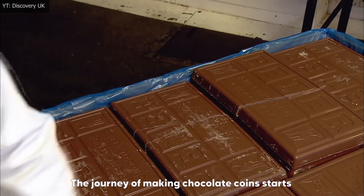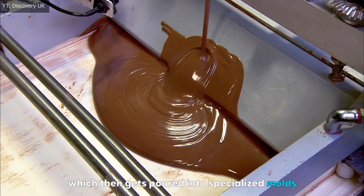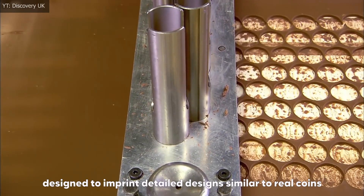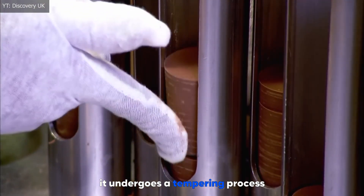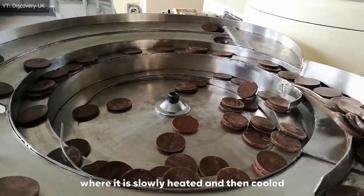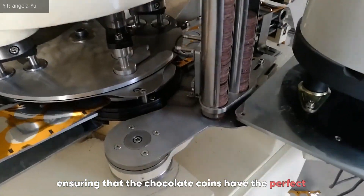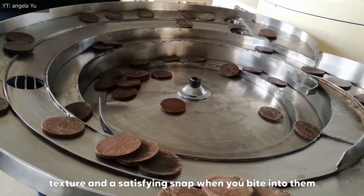The journey of making chocolate coins starts with melting high-quality chocolate, which then gets poured into specialized molds designed to imprint detailed designs similar to real coins. Once the chocolate is molded, it undergoes a tempering process, where it is slowly heated and then cooled to specific temperatures, ensuring the chocolate coins have the perfect texture and a satisfying snap when you bite into them.